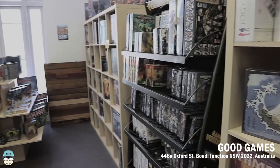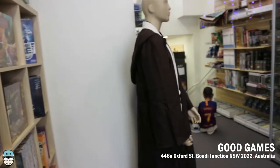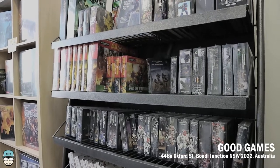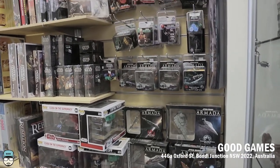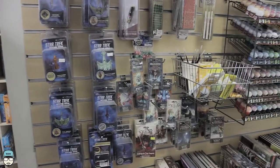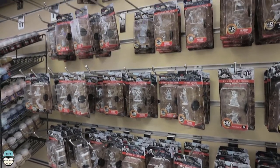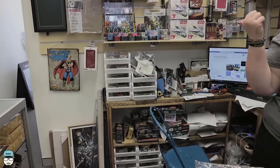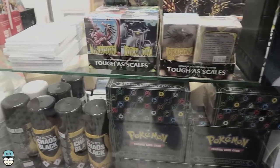We are looking at Good Games in Bondi Junction at 446A Oxford Street. It's actually between a Red Cross shop and another shop — small door with a black Good Games sign, and you go upstairs. When you get there it's a very long store: half is reserved for people who want to play card games or war games, and the other half showcases what they're selling — mostly Warhammer, Dungeons and Dragons, Pathfinder, and some Pokemon and Yu-Gi-Oh. They have tournaments every now and then, but they didn't have all the Citadel paints, so you might want to look to Games Workshop just down the road.